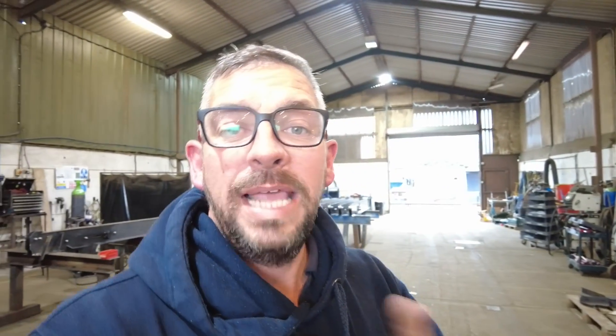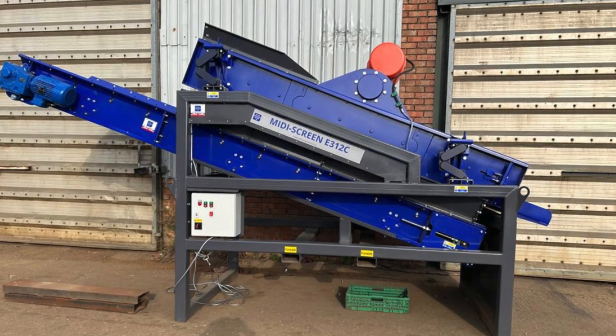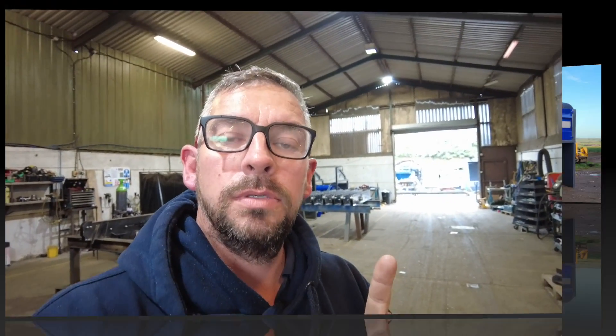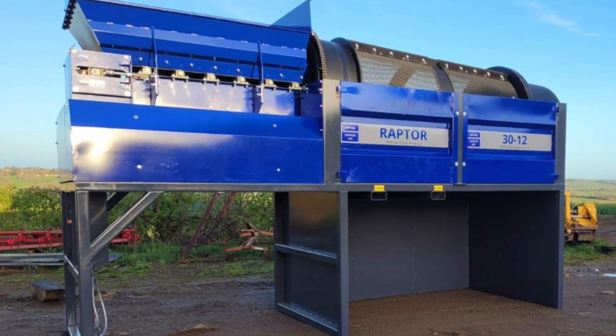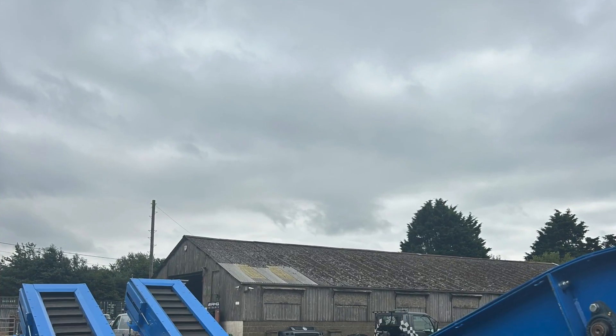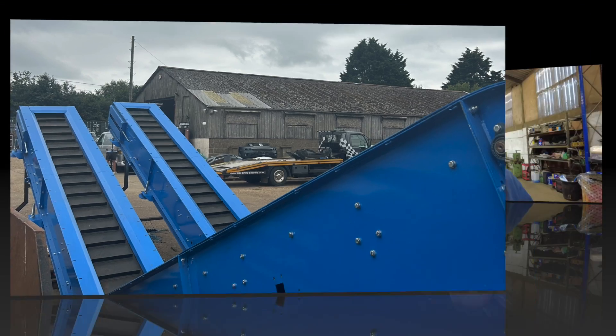We do a range of machines, from deck screens to trommels. We also do conveyors and picking lines of all sorts of shapes and sizes.